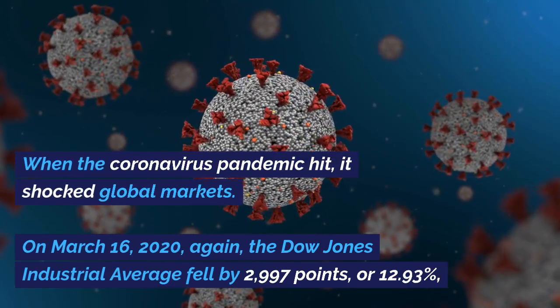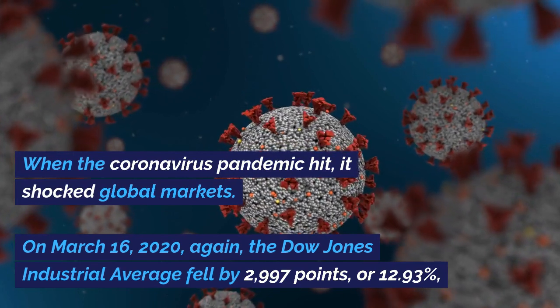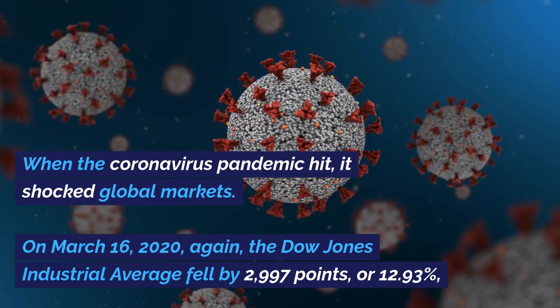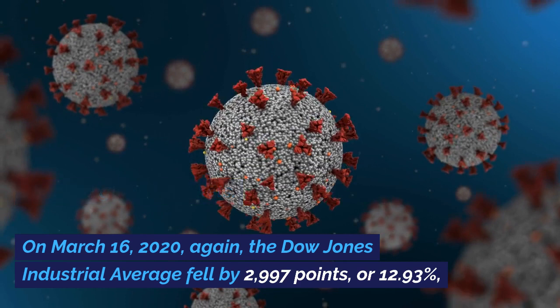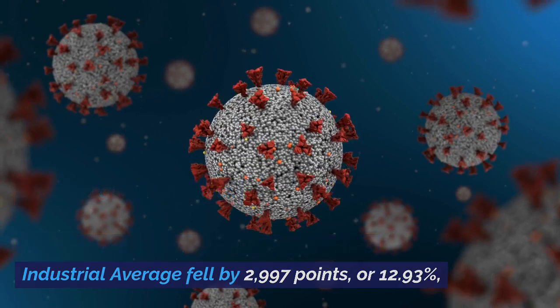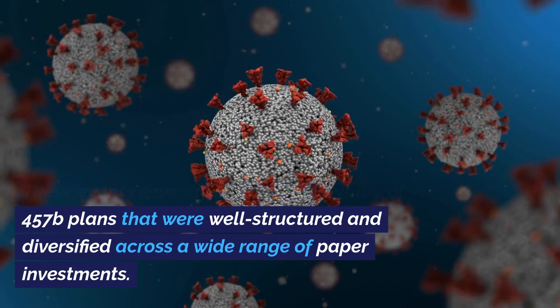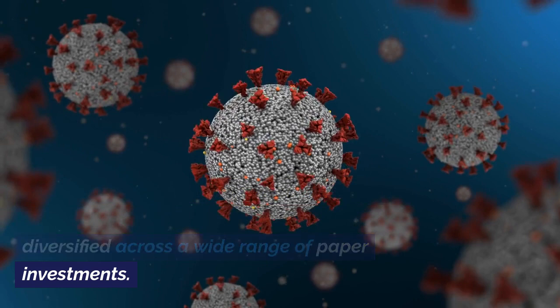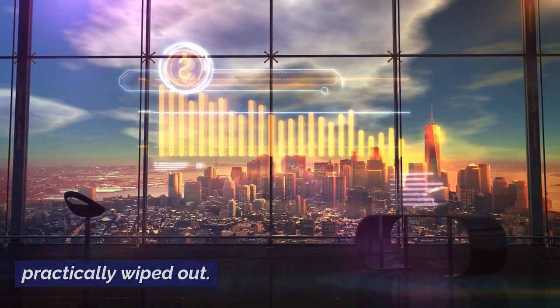When the coronavirus pandemic hit, it shocked global markets. On March 16, 2020, the Dow Jones Industrial Average fell by 2,997 points, or 12.93 percent. These events severely impacted the value of 457B plans that were well-structured and diversified across a wide range of paper investments. Less well-structured plans were practically wiped out.